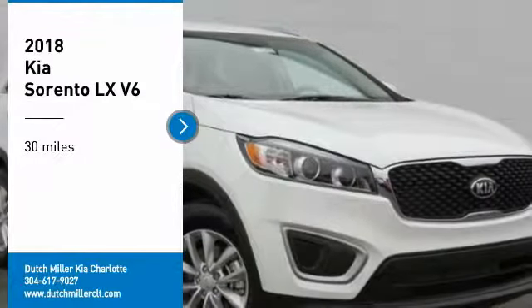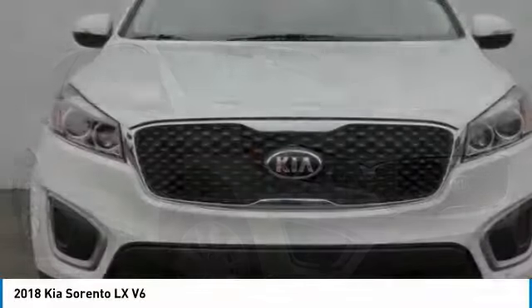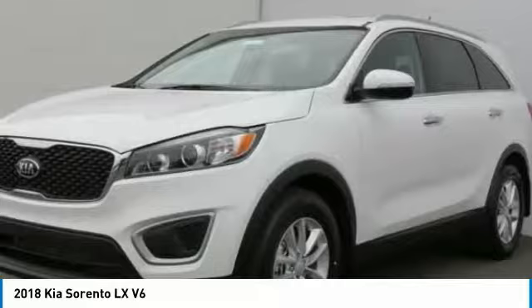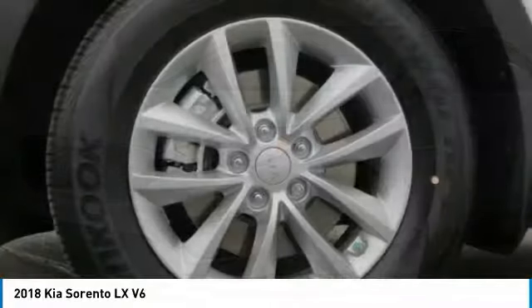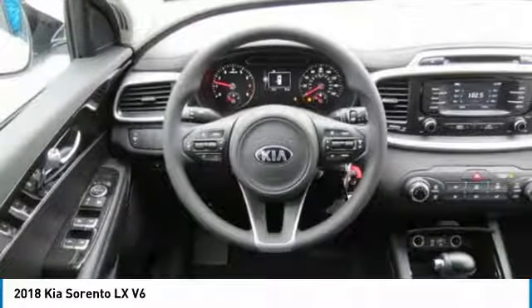We are pleased to show you the 2018 Sorento. The Kia Sorento is a comfortable riding, powerful, compact SUV loaded with impressive standard features. Take one look at its stylish, sleek design, and you'll want to cross over to a Sorento.